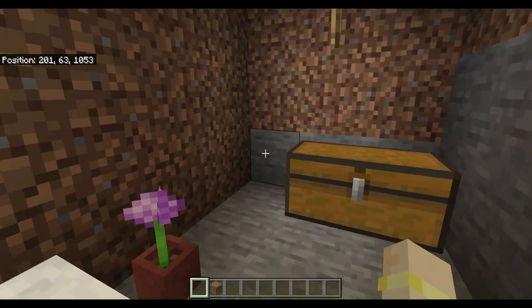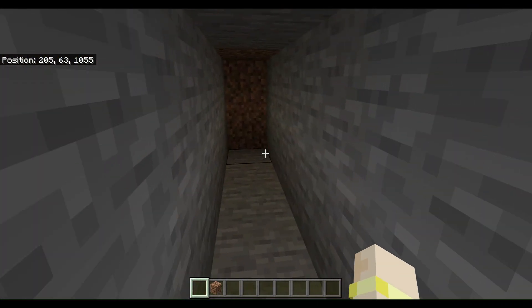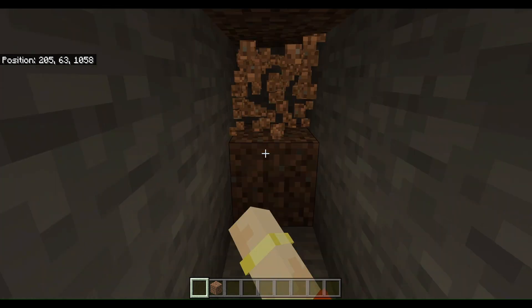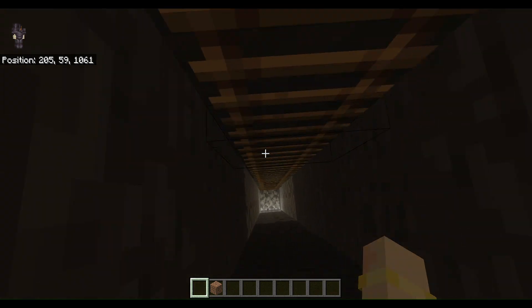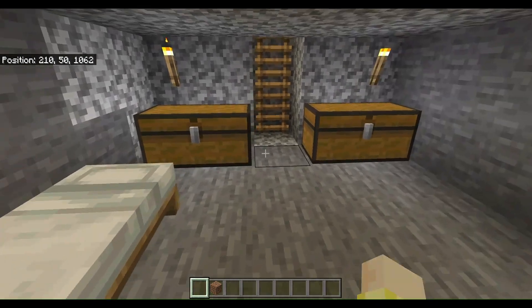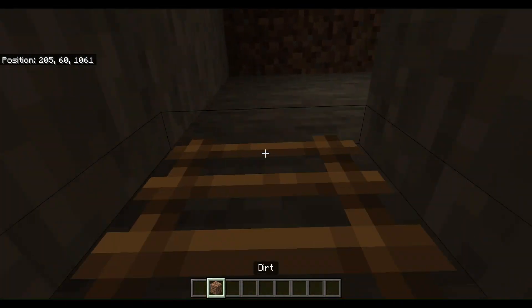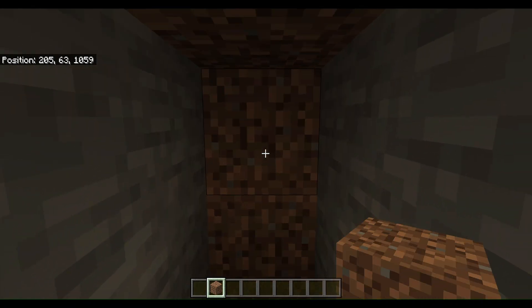Our main little bedroom. And of course you gotta have a little secret room here — more storage and a spare bed. Make sure you close it up when you're done.